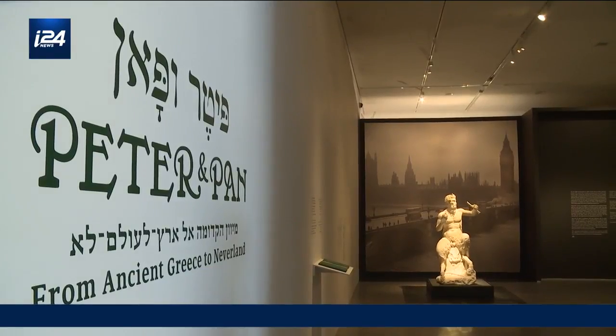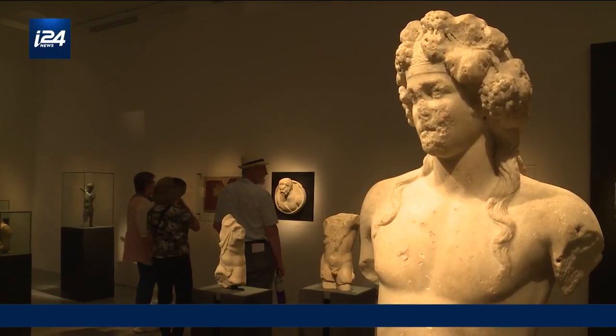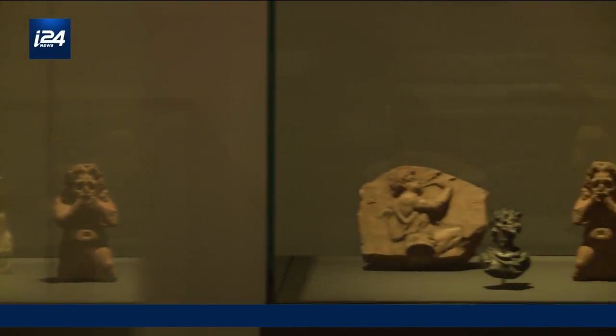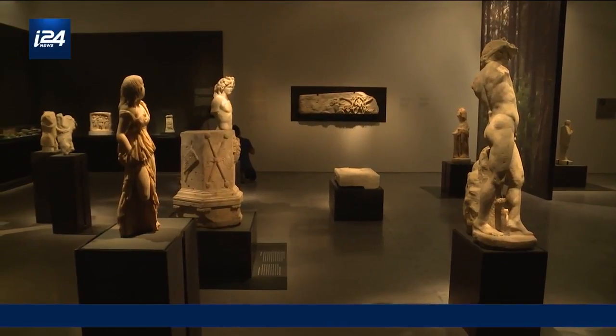A new exhibit at the Israel Museum in Jerusalem hosts an unusual pairing of artifacts: ancient Greek mythology and a modern childhood fairy tale. The story of this exhibition starts with an accidental find of a mask of Pan in Israel. Peter and Pan: From Ancient Greece to Neverland began when creator Rachel Cain Krynin started researching the Greek god Pan and realized there were parallels between the mythological creature and Peter Pan.